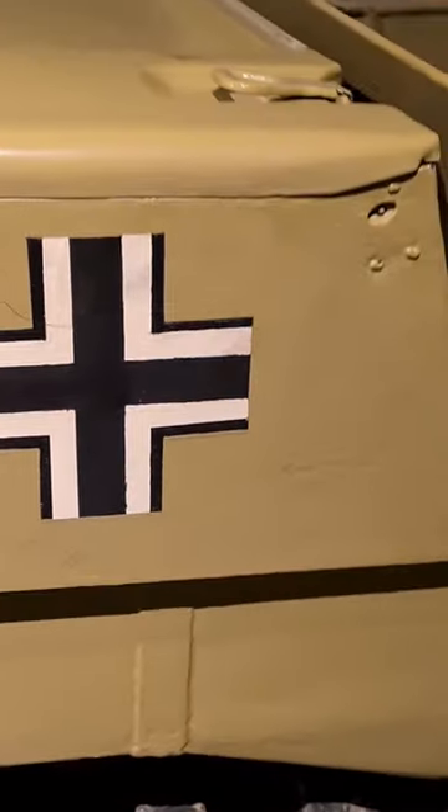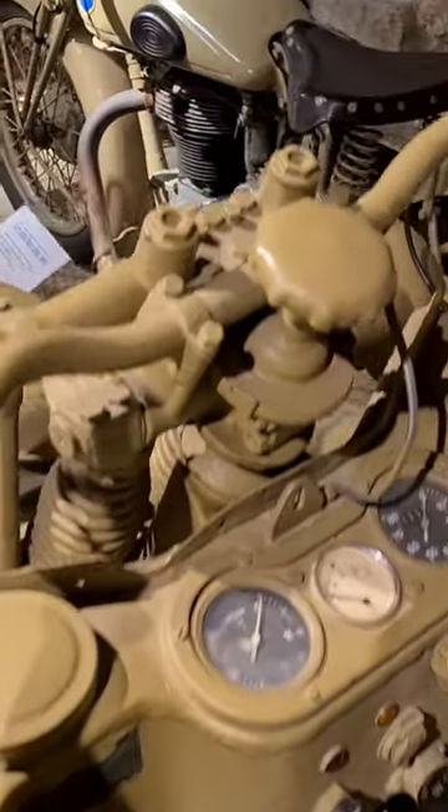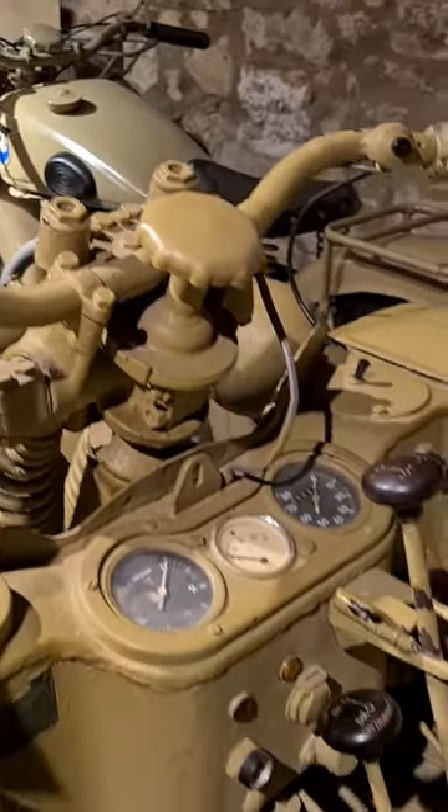The Kettenkrad was first used in 1941 during the Mercury Airborne operation to occupy the island of Crete. It was possible to fly it in with the Junkers 52 transport aircraft.